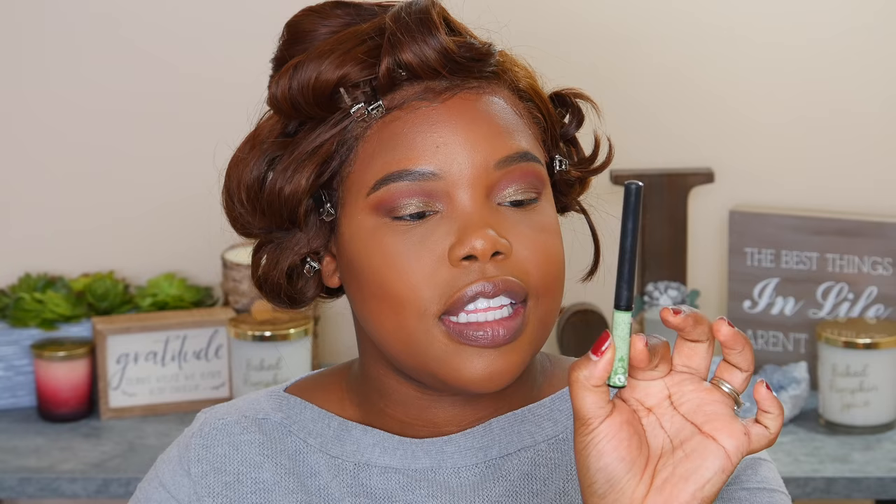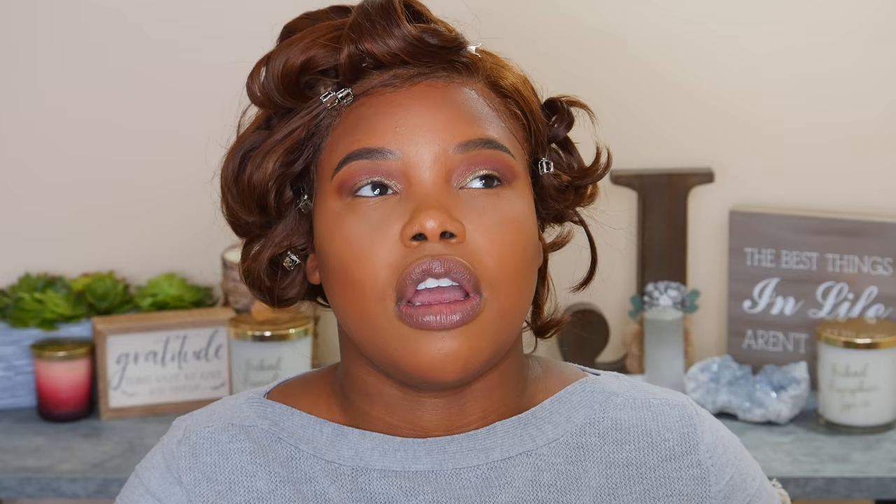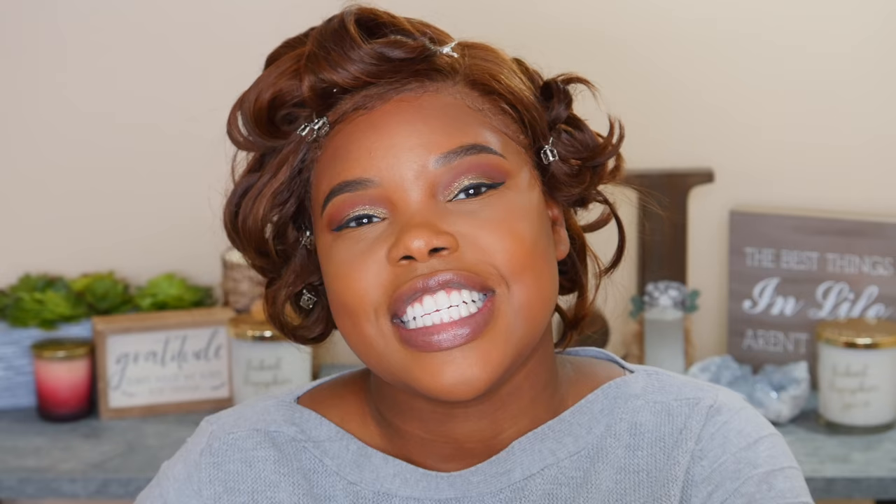For liner, I'm going to go in with one of my faves. This is the Balm Schwing Liner. I love it because its tip is so precise, and it's a true deep, deep black color. As you can see, that precise wing really helps me, especially with my hooded eyes, because sometimes it's really hard to create a wing and get it in there properly. So this isn't my best eyeliner work, but I'll go with it.